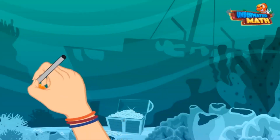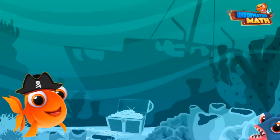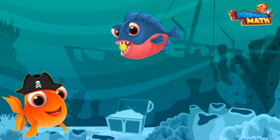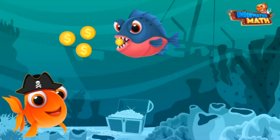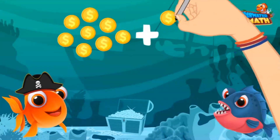Welcome back, mateys! I'm Pirate Gill and we are going to build our addition skills. My friend Earl brought me pirate booty from the deep dark seas. How much did you bring me, Earl? I brought you eight gold coins.